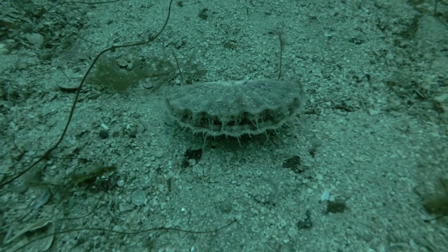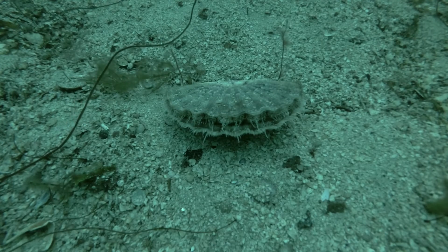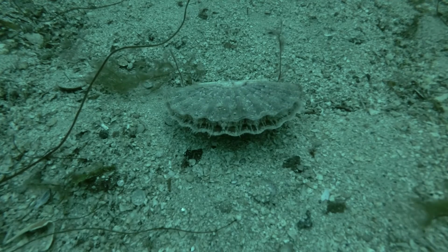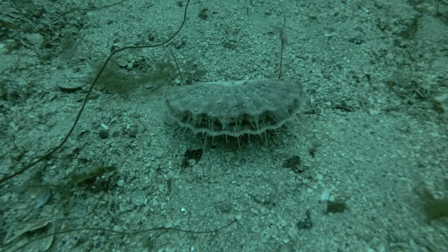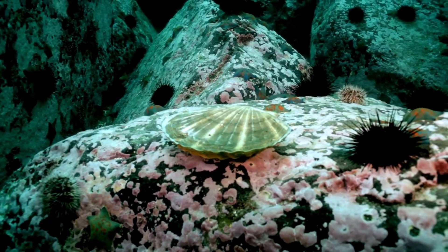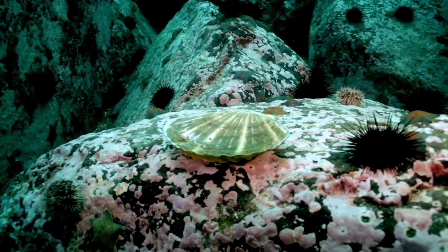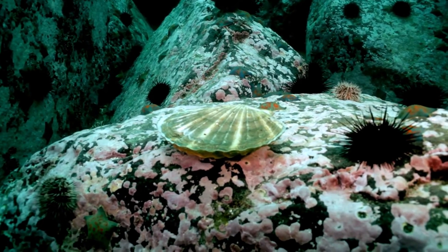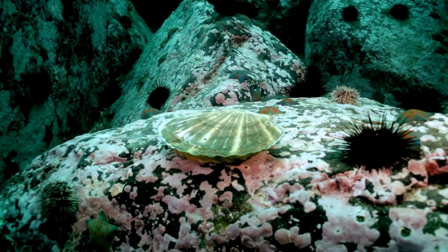The name scallop comes from the old French escalope, which means shell. Their shells can be up to 15 cm across. Each ring on a scallop's shell represents a year of growth. Scallops have eyes embedded at the base of the sensory tentacles that run along the outer edges of their upper and lower shells, which enable them to perceive and respond to shadow and movement.